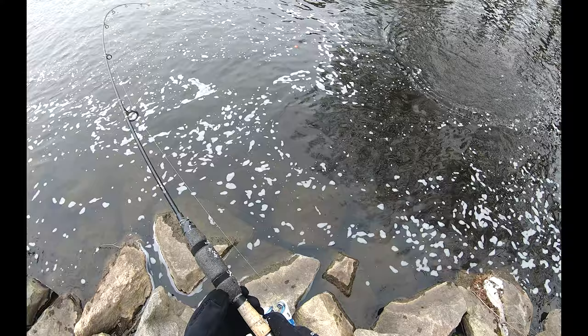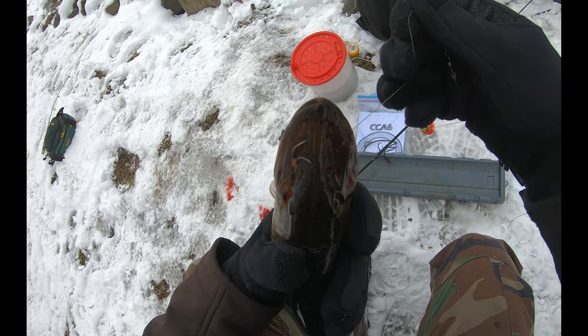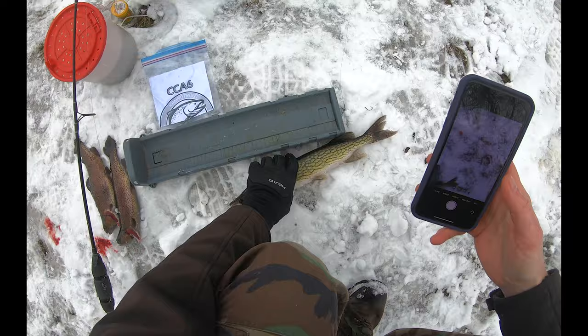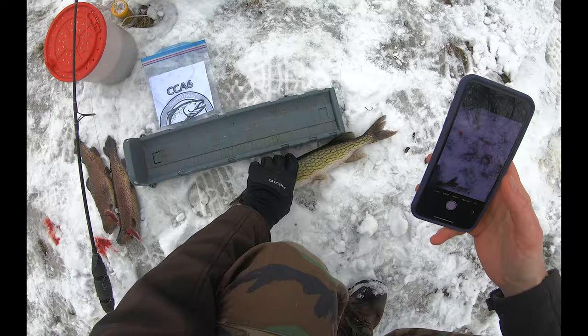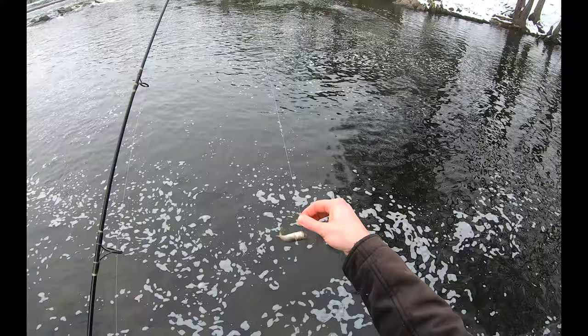One note about my rig: that small split shot really helps to keep the minnow down at depth to get to those fish — that's a really nice tip I've discovered over time. Also, because pickerel are so toothy, they oftentimes cut off other anglers' lures, and I find more broken-off lures and hooks inside pickerel mouths than with probably any other fish. There she goes — great to see that fish swim off strong.